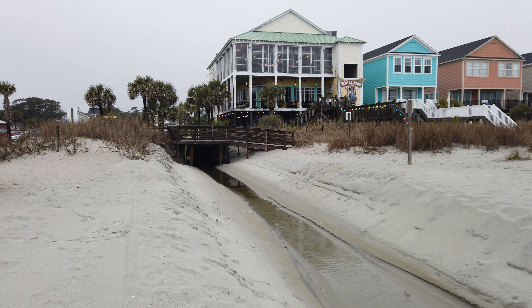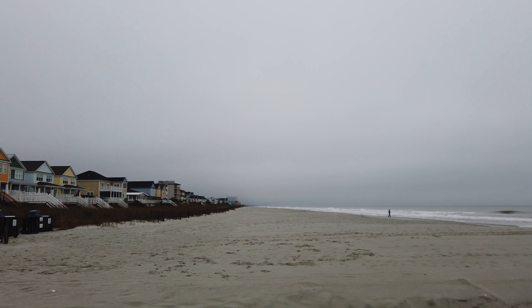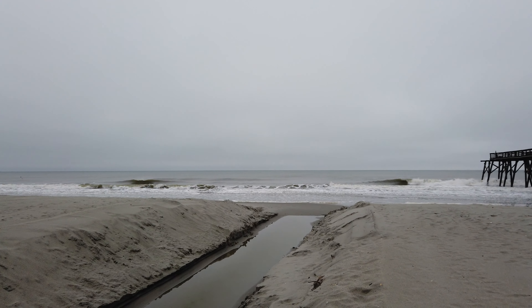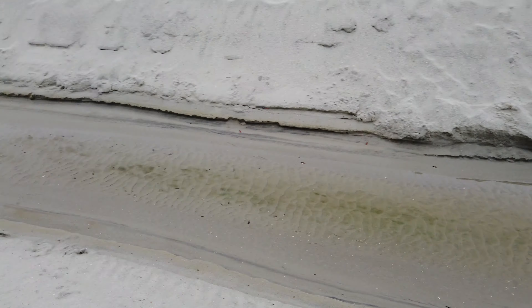There are a lot of these outfalls along the beach that you'll come across. So just a local's recommendation — not a great idea to play in that.